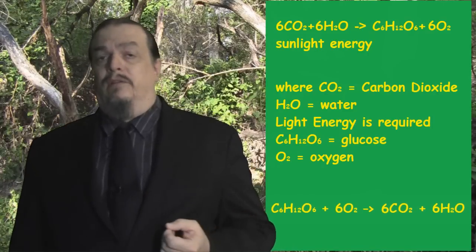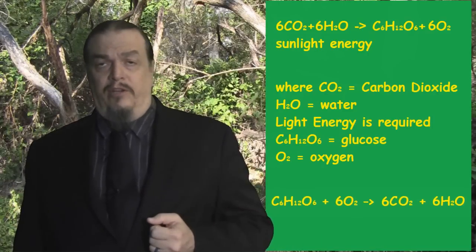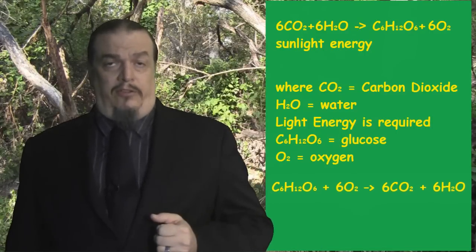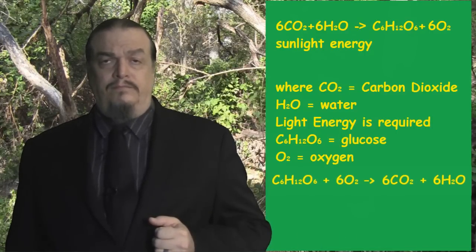Evidence for the fact that heterotrophs co-evolved with plants is that we use the same chemicals, minus the sunlight, in reverse order to produce chemical energy in a process called cellular respiration. The fact that plants can process sunlight directly makes them autotrophs, which makes organisms like us heterotrophs — we have to consume other organisms for their energy to stay alive, which is why heterotrophs are also called consumers.